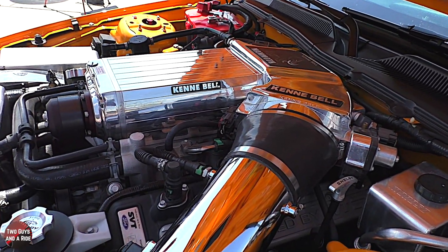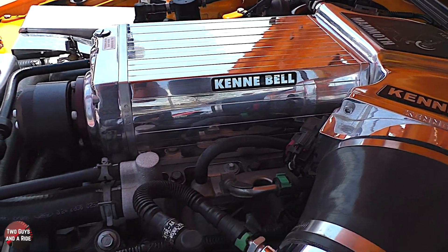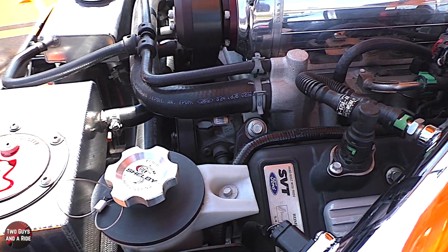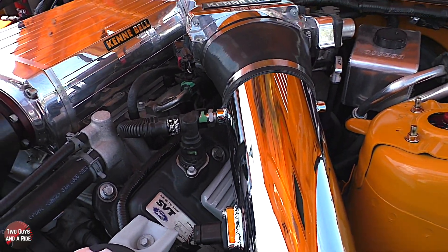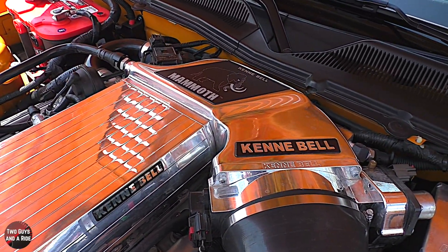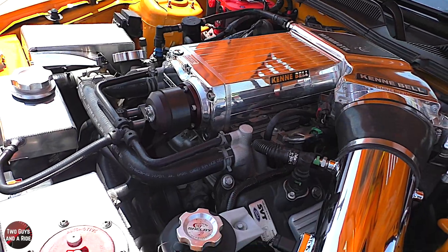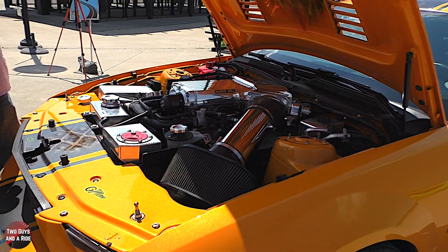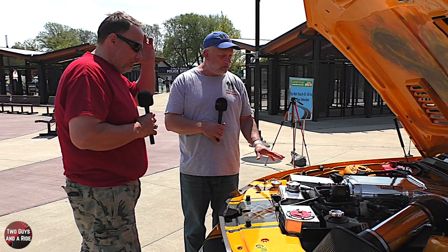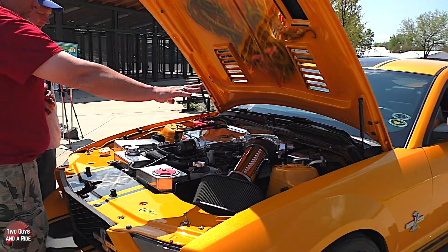So tell us about the engine. It's got a Kenny Bell supercharger with the mammoth intake, which dramatically increased the horsepower. Have you had it on a dyno? It's putting out about 750 to the tires. The intercooler reservoir and overflow tank — all this chrome and stuff — was added after the purchase of the car.